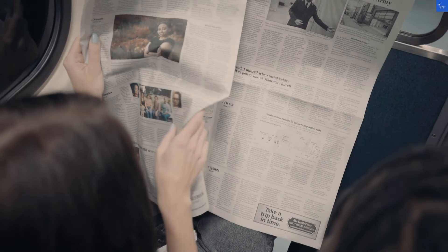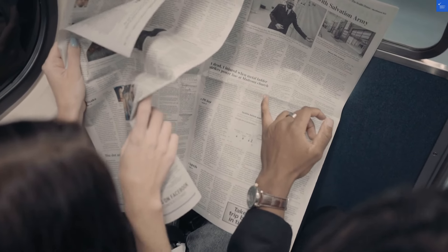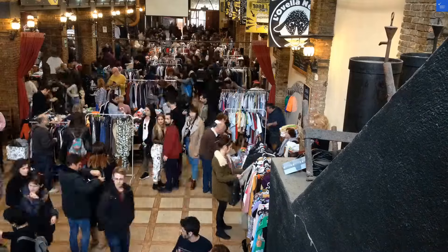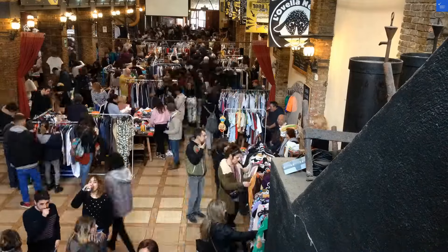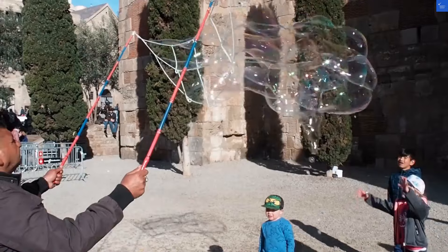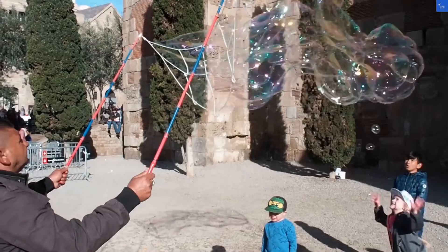Welcome back to Verify Giant, your go-to source for helping you shop online safely. Today, we're diving into the Intercontinental Barcelona, a hotel that some rave about like it's the next best thing since sliced bread, while others seem to think it's more like stale toast. Let's unpack this, shall we?